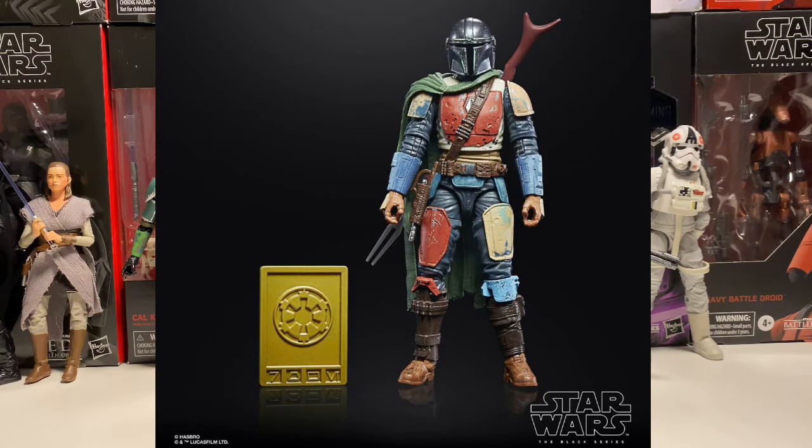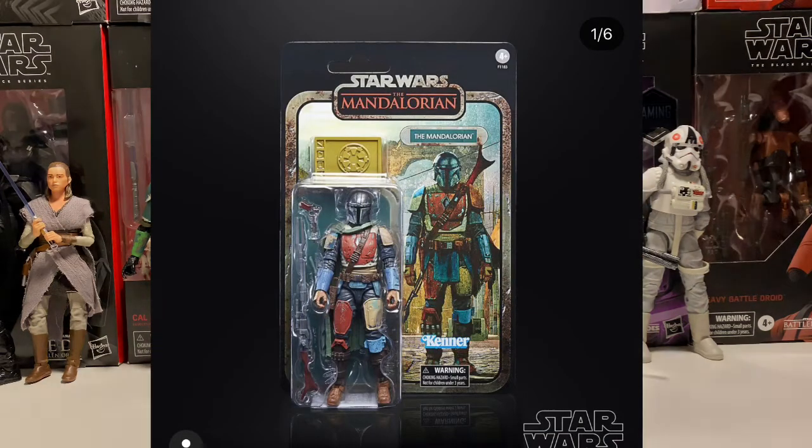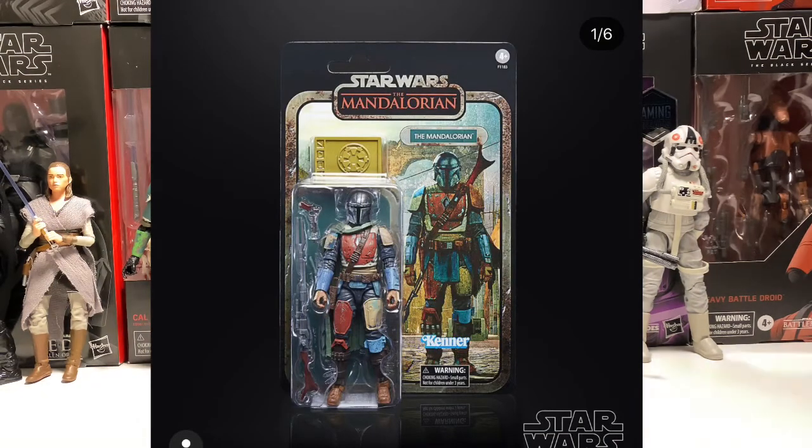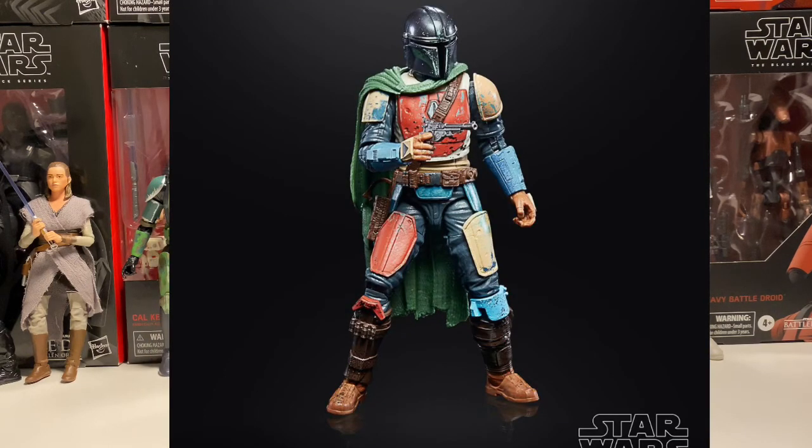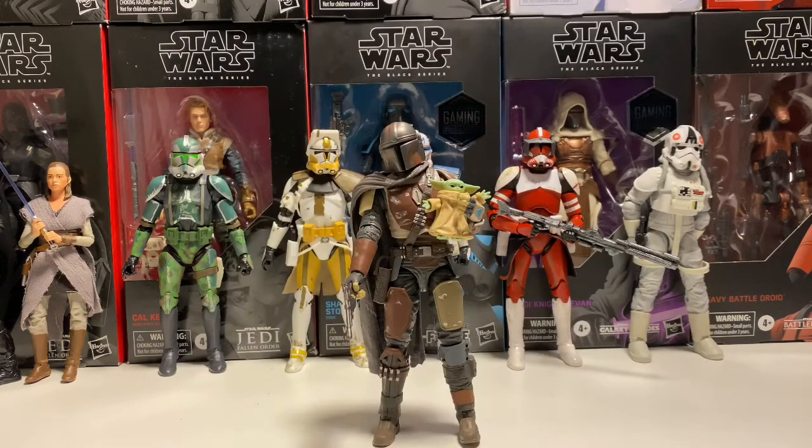I'll definitely try to get my order out as soon as possible, and I'll go into the ordering a little bit more later in the video. But for right now, I just want to throw up all the photos. Here's Mando first. He looks really good. I don't know if this is normal or not, but his helmet looks really shiny in the photo. I love the blue gauntlets. It's just really cool. I'm glad they're doing this.